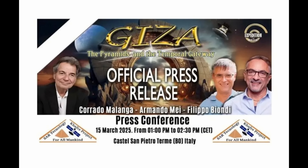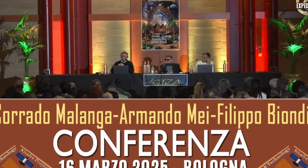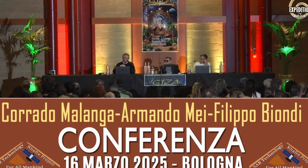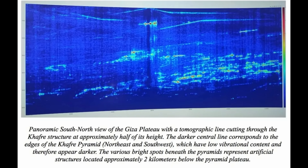The CAFRA Project, led by researchers Corrado Malanga from the University of Pisa and Filippo Bionde from the University of Strathclyde, utilized proprietary synthetic aperture radar technology to scan the area beneath the Khafra pyramid on the Giza Plateau. Their findings, announced on March 15, 2025, sparked great interest and hype due to suggestions of possible hidden chambers and anomalous shafts.